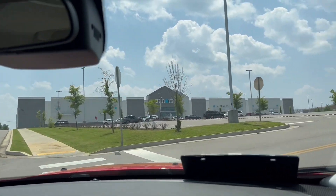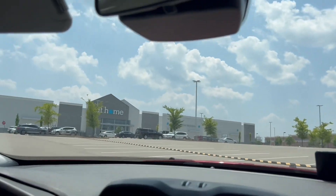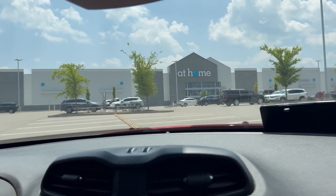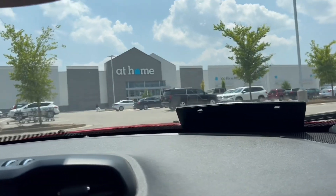Alright guys, we're here at the At Home store again. This will be my second trip coming to this At Home store. The first time I came, they had one aisle of fall and Halloween decorations out, so hopefully they'll have a lot more.